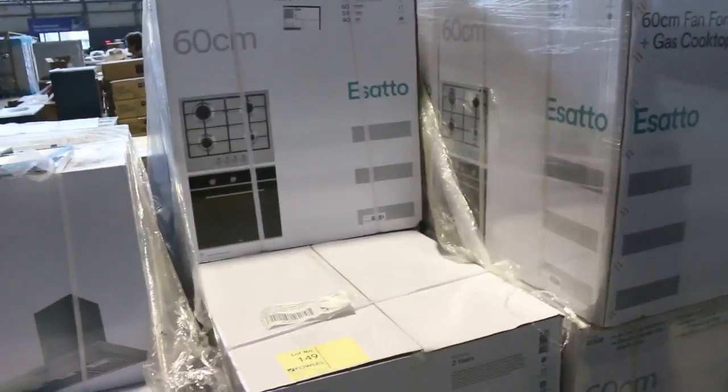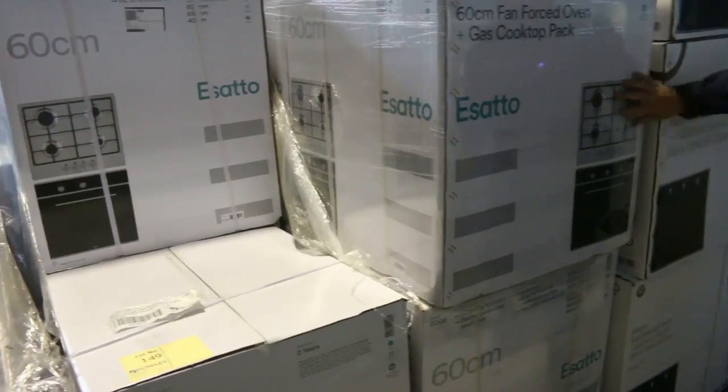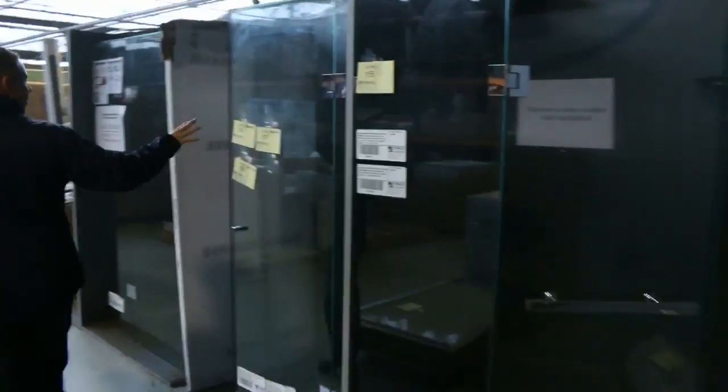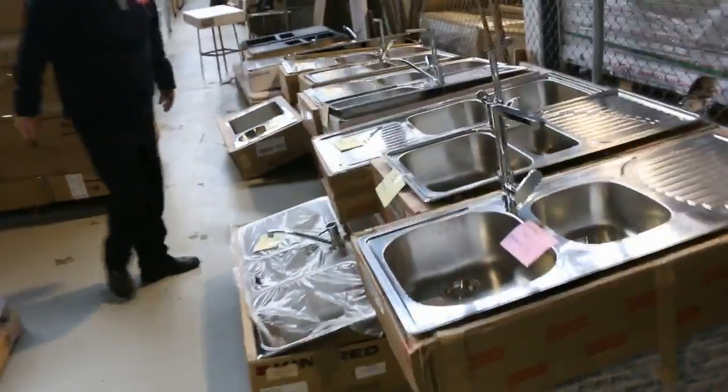Lots of ovens and cooking packages — these have been good. We've only got about six of these left: that's the cooktop and the 600mm oven — the gas cooktop and 600mm electric oven — around the $450 mark. So they've been really popular as well. Frameless shower screens — plenty of those to go around. We've got the diamond shape, the square shape, and also the rectangular shape.